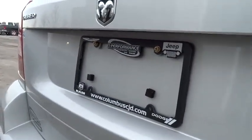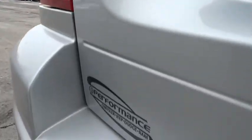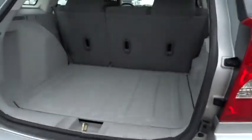Dual airbags. Power steering. Air conditioning. Front center armrest. Power windows. CD player. Rear window defroster. Remote keyless entry. Panic alarm. Tachometer.